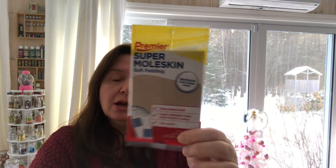This is not a craft supply but it does fuel me — Twizzlers. And these were new at my store: premier super moleskin soft padding that protects tender areas on your feet. When I go to a show and do a lot of standing and walking — same for my husband at trade shows — our feet hurt. So I thought this would be something practical for both of us to stick into our bags when we travel to these shows.